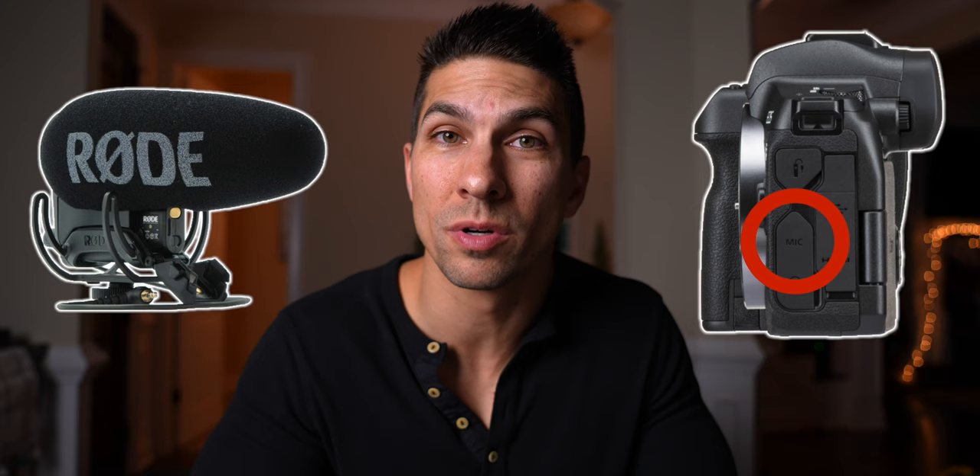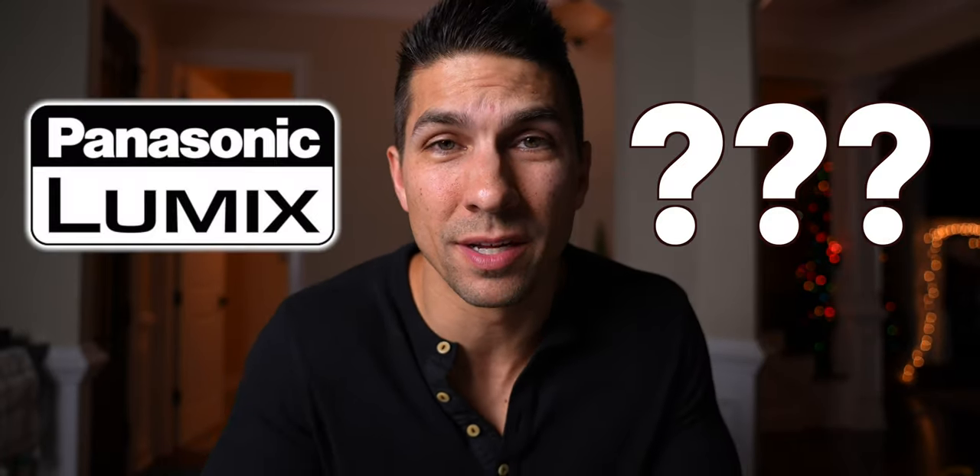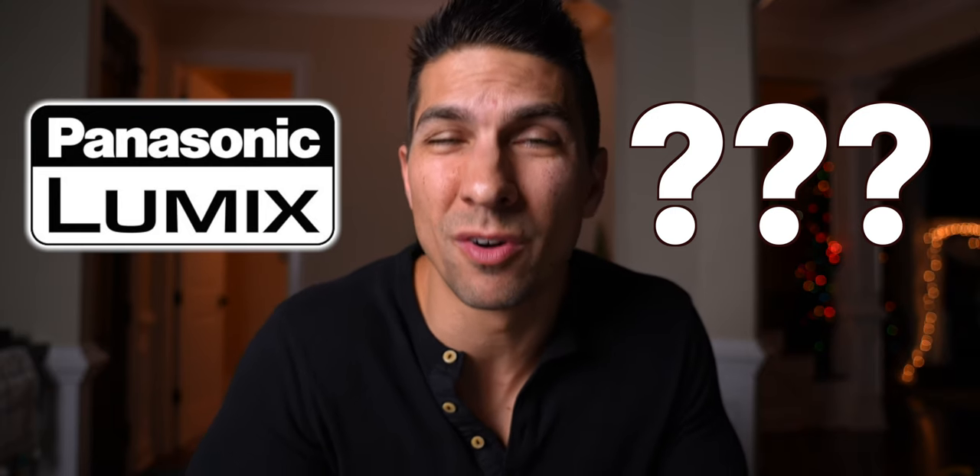Also, each of these cameras has an external microphone input, which is important because you don't want to rely on the built-in camera mics, which aren't very good. And I'm going to be comparing similar models between Canon and Sony. And I know some of you are going to ask, what about Panasonic? Yes, I know they make good cameras overall, but I'm just not really a fan of the Micro Four Thirds system.